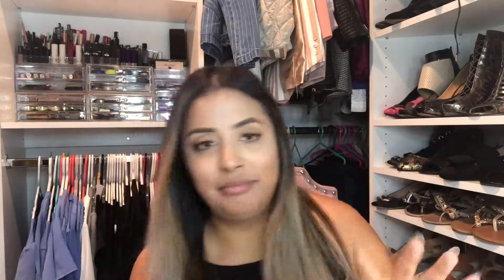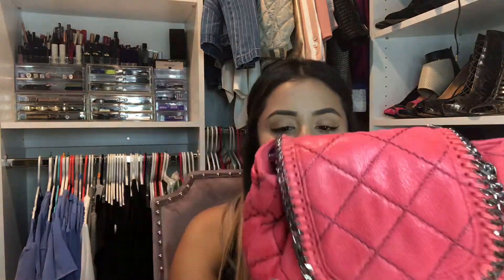The bag comes very well protected. It comes in a Fashion Phile dust bag — I like to use these to stuff the inside of my bags if it already comes with a dust bag from the brand. I think it did come with its own — oh my god, I just took a little sneak peek!